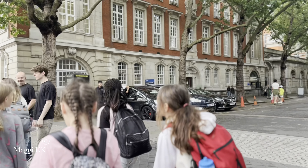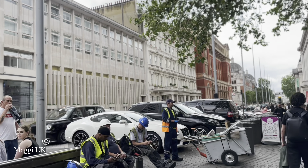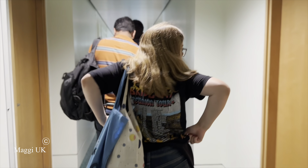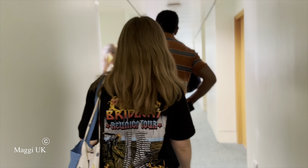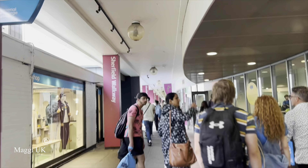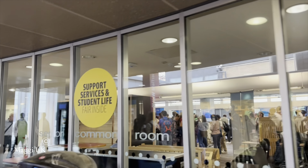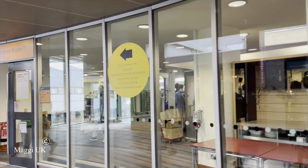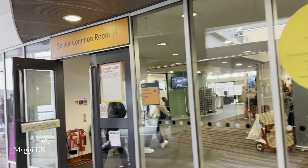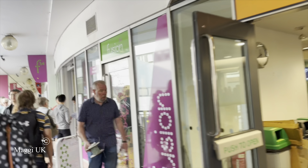Entry requirements include an admission test called the BMAT, which is for MBBS and BSc students. There will also be an interview panel where you may be asked to give a presentation or answer questions. All of these form your entry requirements, and the application journey also involves making your UCAS application.